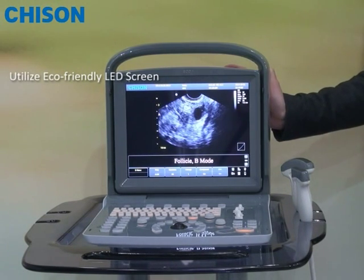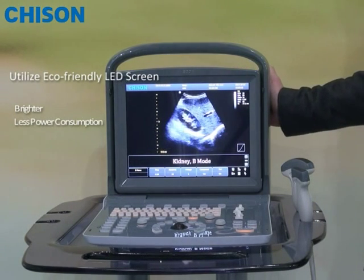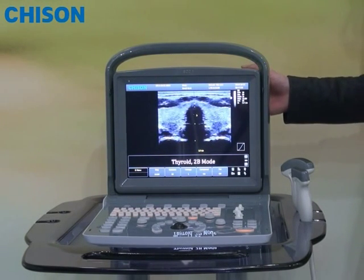The benefit of the LED screen is that it is brighter, it has less power consumption, and it can last for a longer life. So that is why we call it eco-friendly.